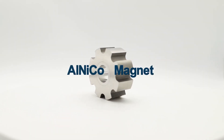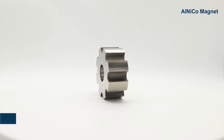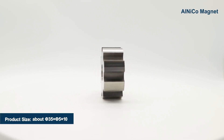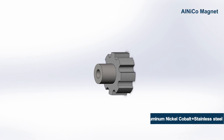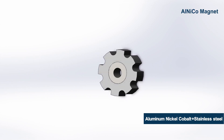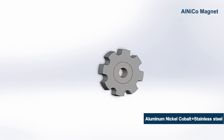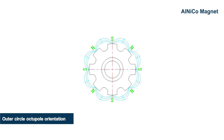Kata's Aluminum Nickel Cobalt Permanent Magnet. The product is made by brazing a stainless steel ring into the inner hole of the magnet. This material needs to be oriented in an octopole magnetic field at high temperature.